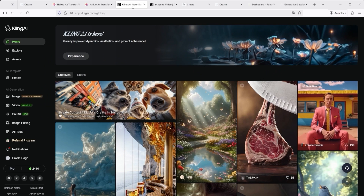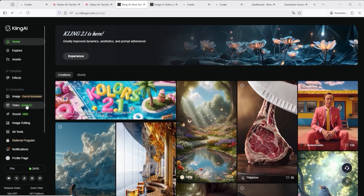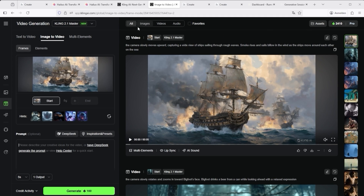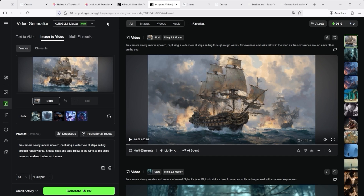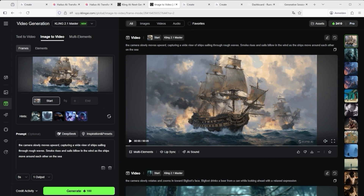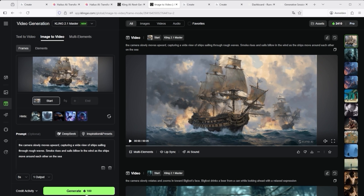If you're working with Kling, the interface is quite similar. On KlingAI.com, click Video on the left-hand menu. Upload your image at the top left, enter your prompt underneath and then select the video duration. You can also choose from the available video models — just click the model selector at the top. Keep in mind the choice can affect your credit usage. Kling also offers presets — just click on Inspiration and Presets. You can even enter negative prompts, terms the AI should avoid. To start generation, hit the Generate button.